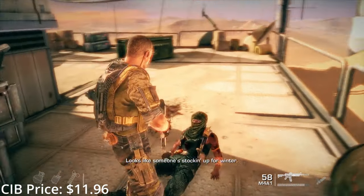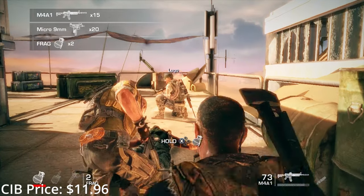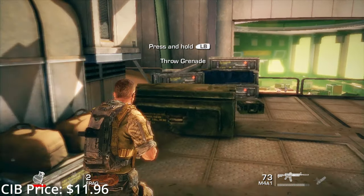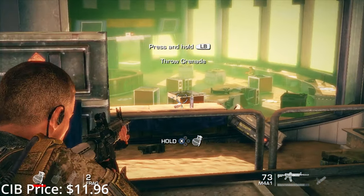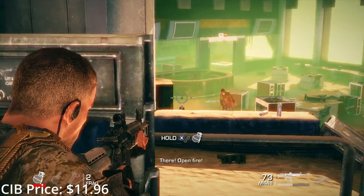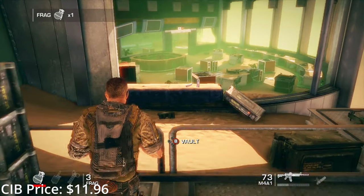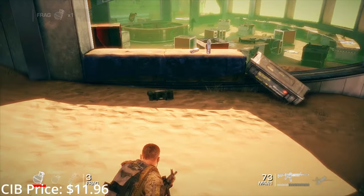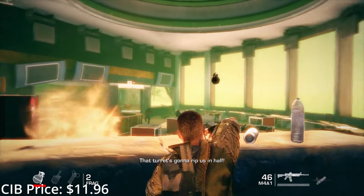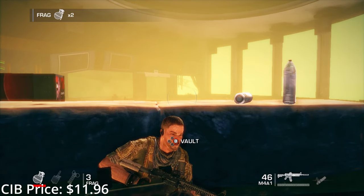Spec Ops: The Line is my 8th favorite game of all time, and a game has to be pretty damn incredible to crack my top 10. Yager got a check in the mail, and the only requirements were that it had to have multiplayer and it had to say Spec Ops on it. They could've made the most generic piece of crap the industry had ever seen, but instead they made something truly special. More than ever, the less you know going into this game, the better — just play it. Spec Ops is a one-of-a-kind miracle of an experience, the likes of which we'll probably never see again.